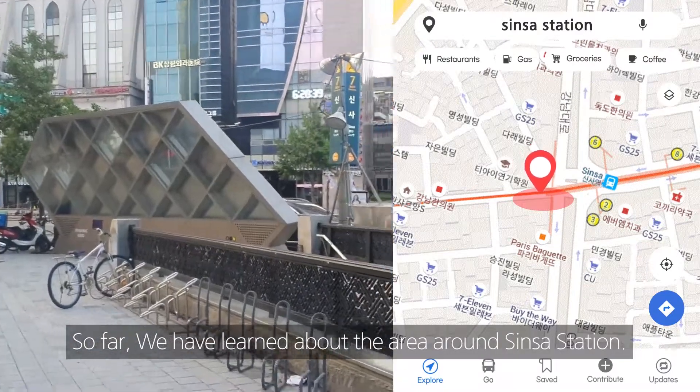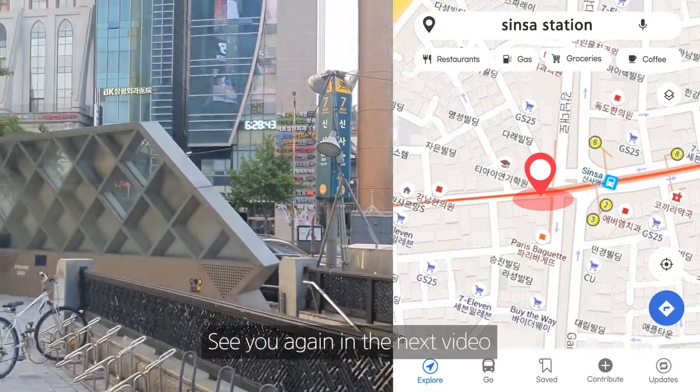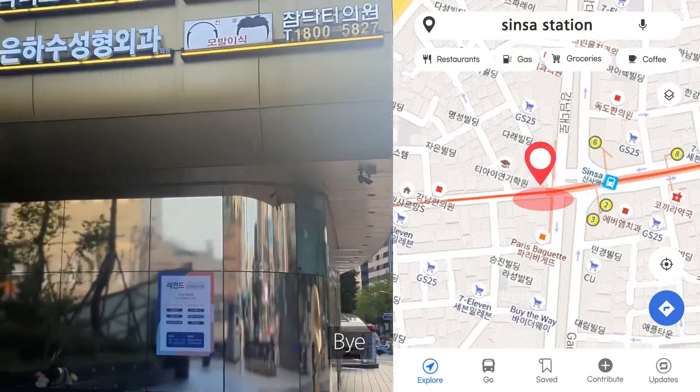So far, we have learned about the area around Shinsa Station. See you again in the next video. Bye!